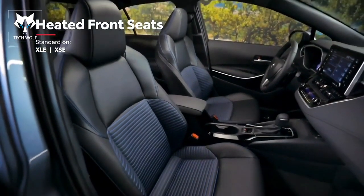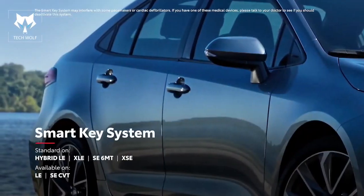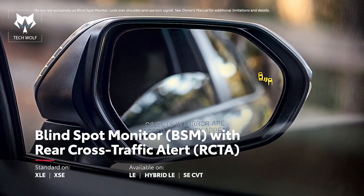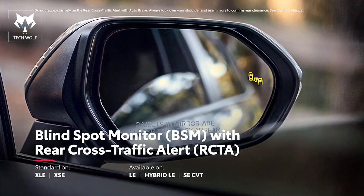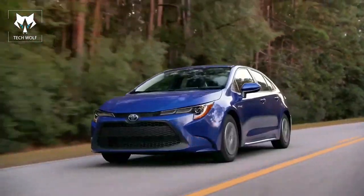Available power and heated front seats, a smart key system, and an available blind spot monitor with rear cross-traffic alert that warns drivers about objects just out of view — all of these features come together to perfectly round out this seriously convenient compact car.